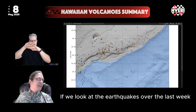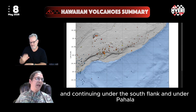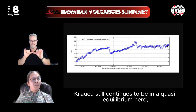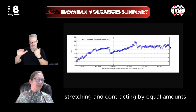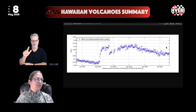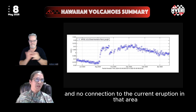Earthquakes over the last week have been fairly low, still occurring under the summit and continuing under the south flank and under Pahala, but at average or lower than average rates. Kilauea continues in a quasi-equilibrium, with the volcano stretching and contracting by roughly equal amounts, maintaining an overall stable level since the eruption began in late December 2024. In the Middle East Rift Zone at Puu'o, we still see contraction, suggesting no activity and no connection to the current eruption in that area closer to communities.